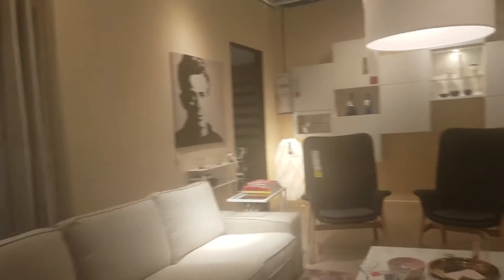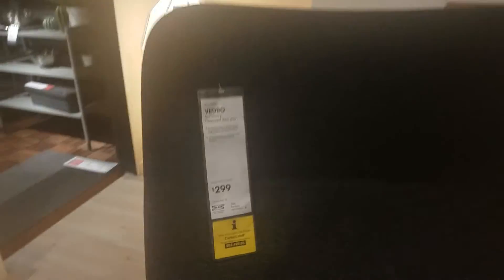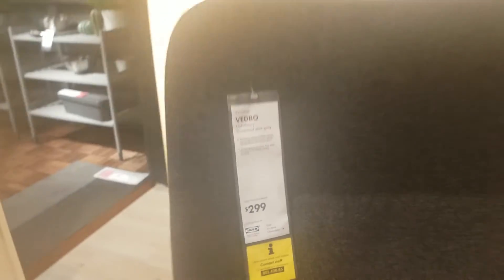Look at this other living room, more modern — look how pretty. But look at the prices, friends. This one is worth $300. Oh my god, but there are very beautiful things.